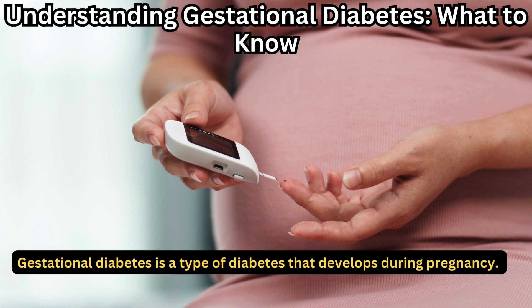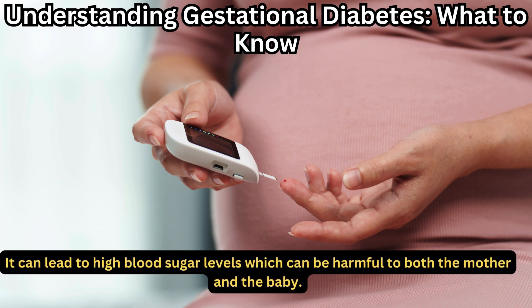Gestational diabetes is a type of diabetes that develops during pregnancy. It can lead to high blood sugar levels, which can be harmful to both the mother and the baby.